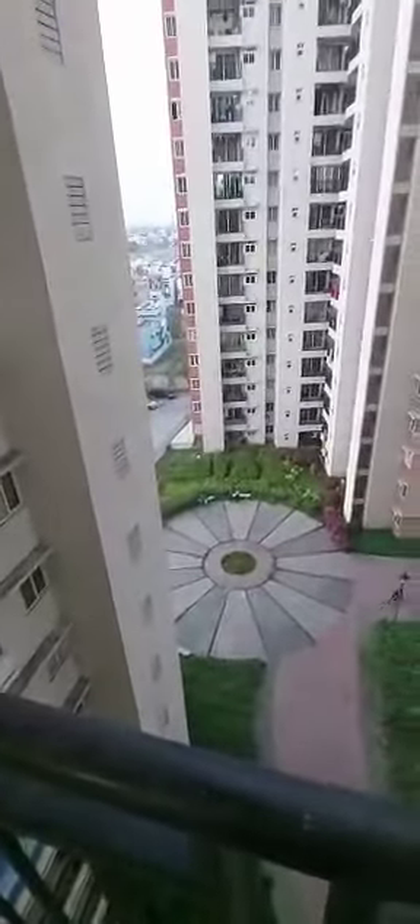Lights, fans, curtain rods installed — this is the living room. This is the balcony. This house has got good ventilation, overlooking the Amphi area.